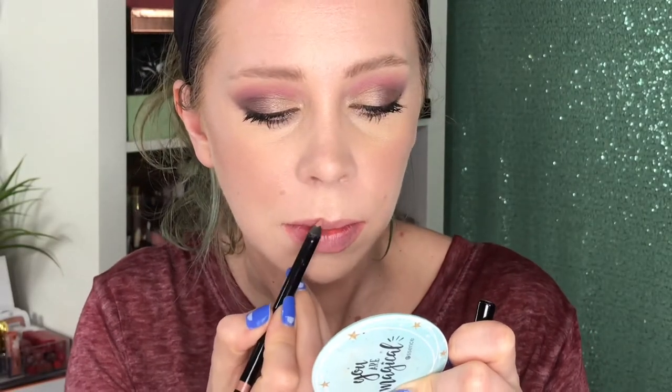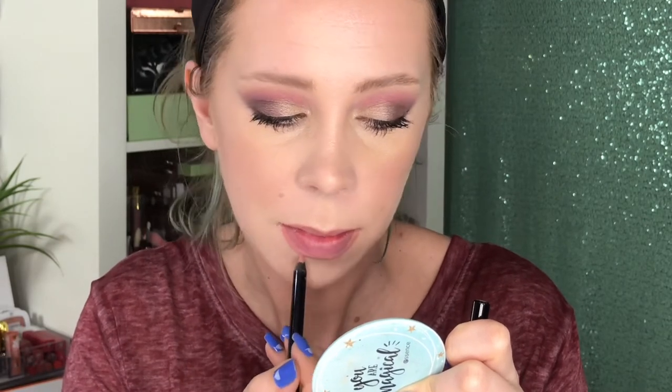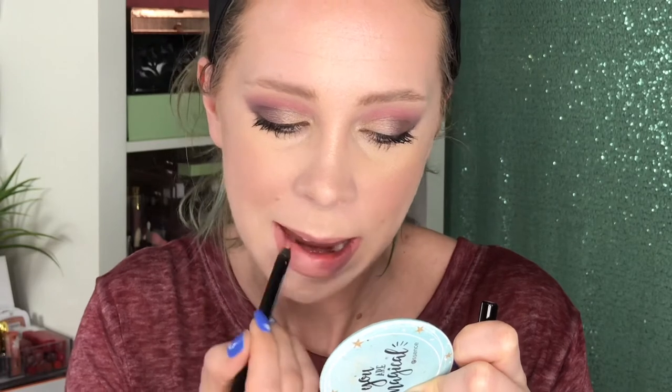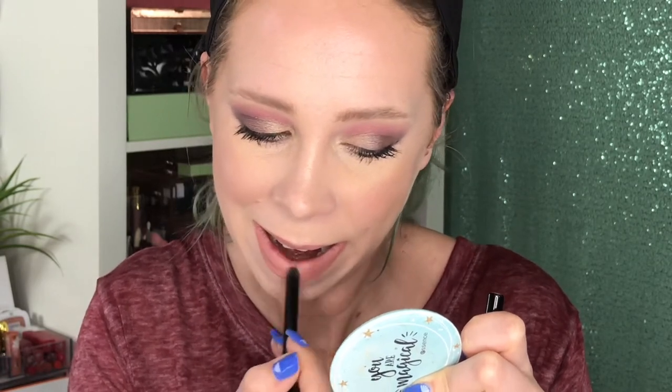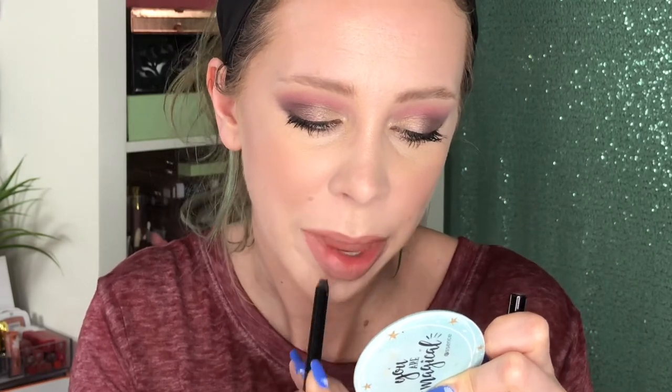Next we have the lighter of the two lip liners — this one is Kitten. By itself it's a little on the light side, but it's a very flattering shade and really wearable, especially with Beauty on top. So now let me show you the combination of the two — here is just the Kitten liner, and now adding the Beauty lipstick.